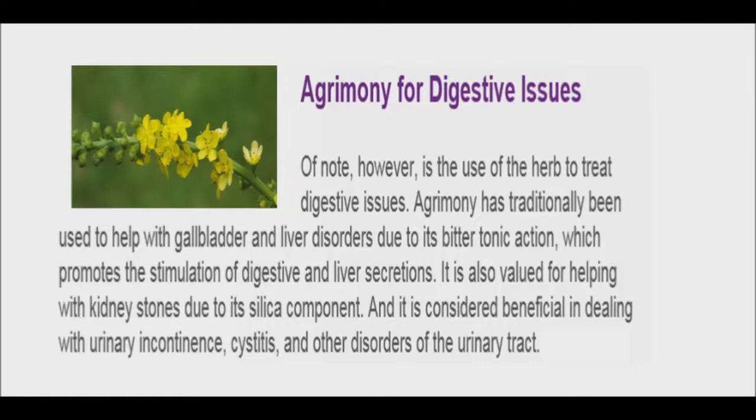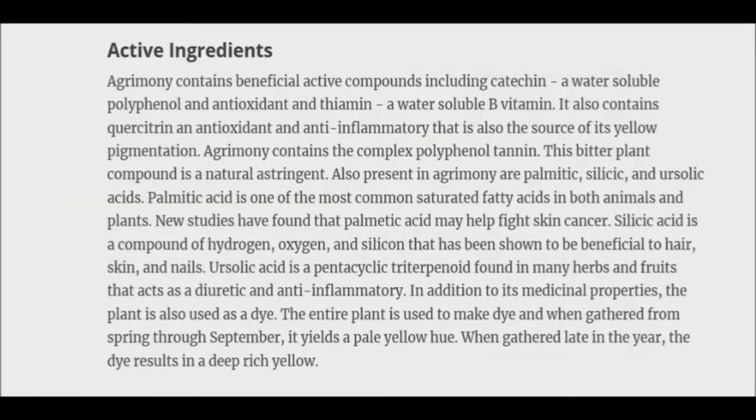By the 17th century, herbalists would openly claim that not only was agrimony able to revitalize the liver, but it could also facilitate the assimilation of food in the digestive tract. Generally speaking, agrimony has shown through history to be an all-around dependable kind of herb.